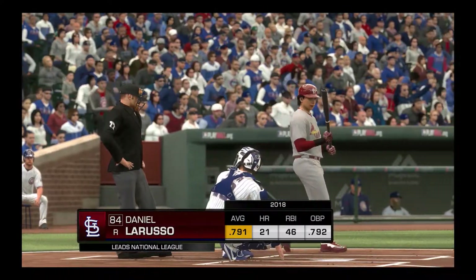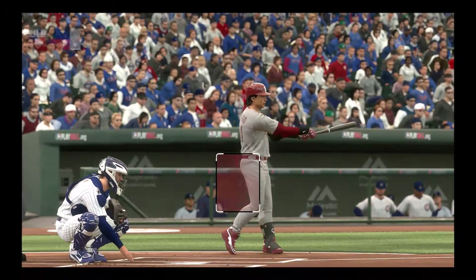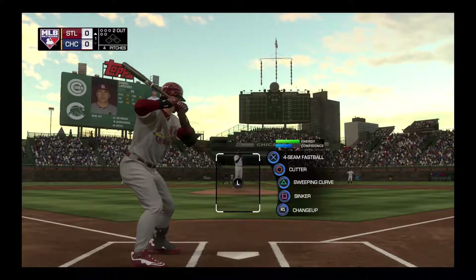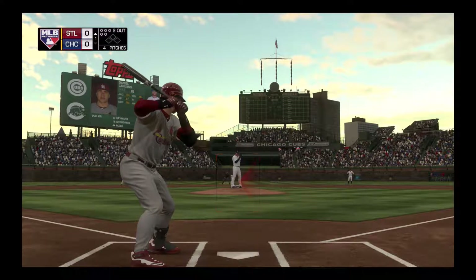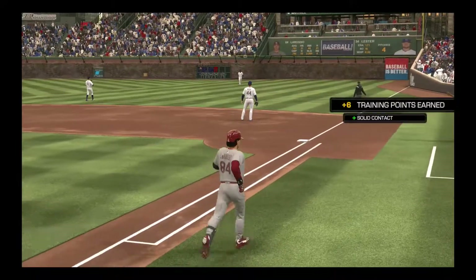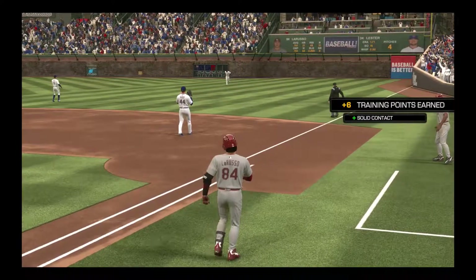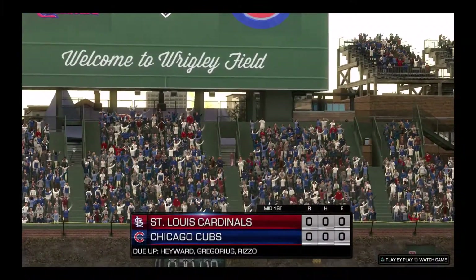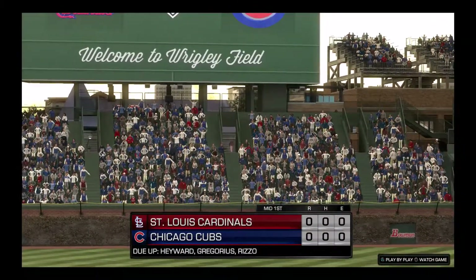Stepping into the box, number 84. First shot for him here as he enters play, currently leading the senior circuit in batting. Into the windup and the pitch. Takes this the other way to right. Hayward is there, and it's a very quick inning as the side is retired. One, two, and three go the Cardinals.